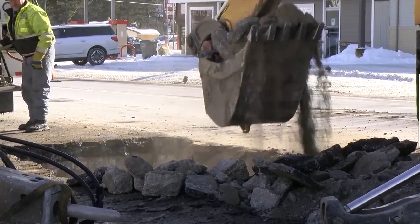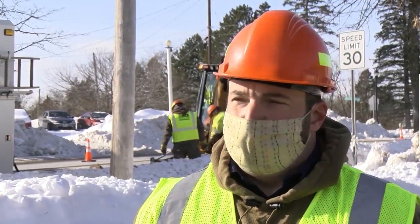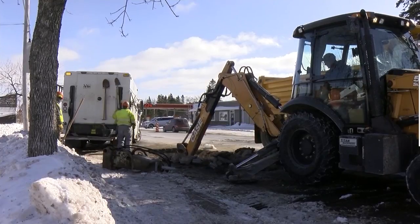If you see water bubbling up or gushing from the street, please call us and report it anytime. At this point, we just ask for patience to get this main fixed and water back online.